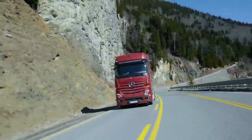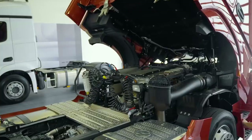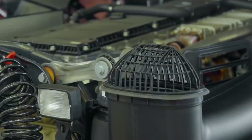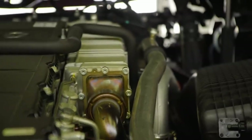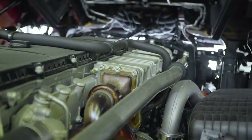Euro 6 motorlar. Yeni Actros'ta Mercedes-Benz'in geliştirdiği Euro 6 motor kullanılmaktadır. Bu motor, yüksek basınçlı X-Pulse enjektörlere sahip Common Rail enjeksiyon sistemiyle donatılmıştır. Turbo Intercooler ve EGR adı verilen egzoz gazı geri dönüşüm sistemine sahip olan bu motor, E-Blue enjeksiyonlu SCR teknolojisi ve DPF adı verilen dizel partikül filtreye sahip egzoz sistemiyle birlikte yüksek performans ve düşük yakıt tüketimi sunarken, aynı zamanda düşük egzoz emisyonuyla çevreye duyarlıdır.